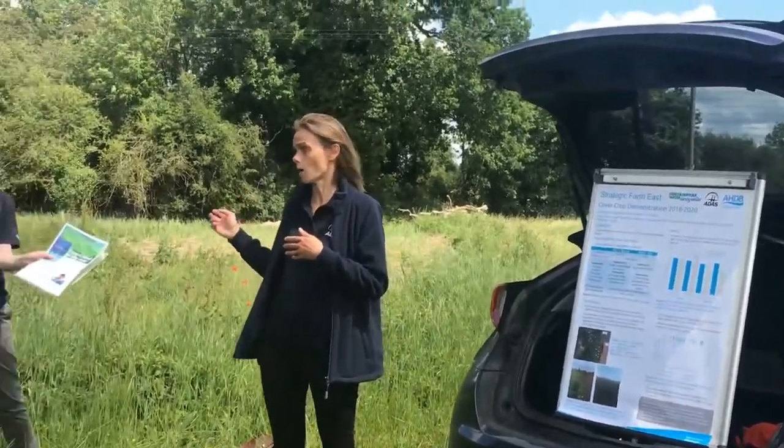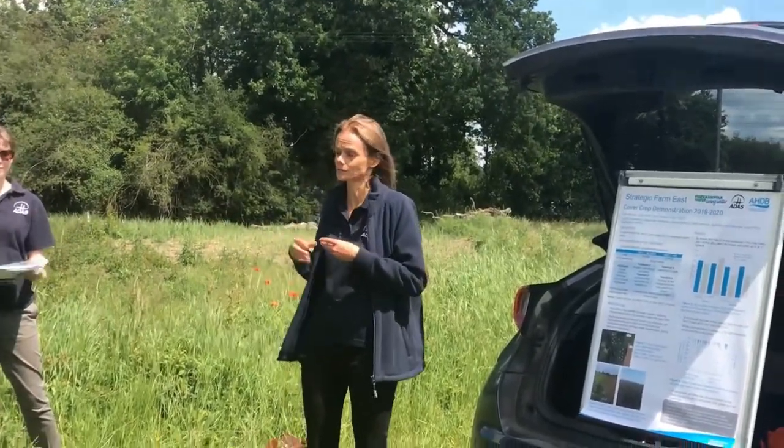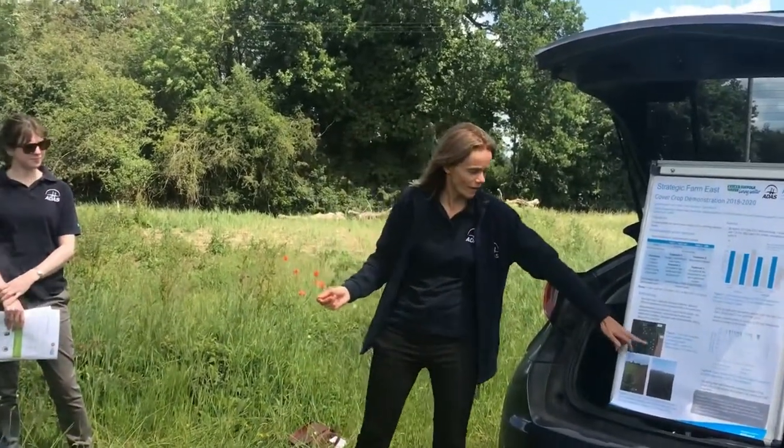There's a recent article in CPM magazine on that trial, so if you want to find out more you can grab a copy afterwards. In each half of the field we've got three sampling locations for looking at soil properties and crop performance. As well as Brian collecting the drain water, we've looked at soil mineral nitrogen, crop nitrogen, and soil properties.